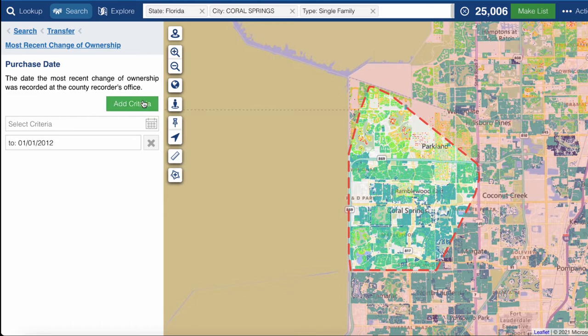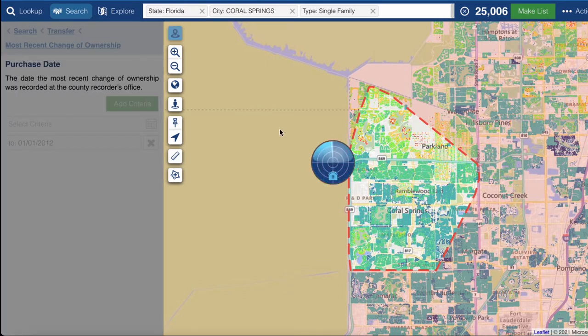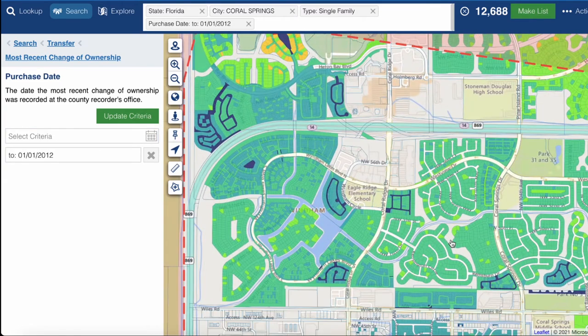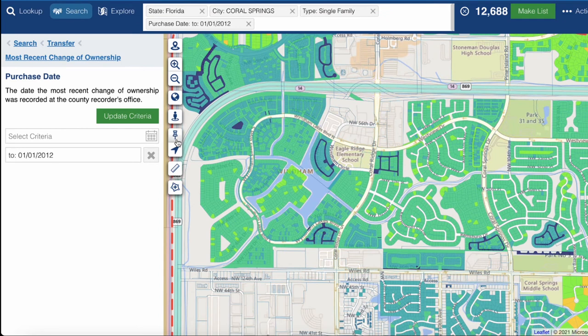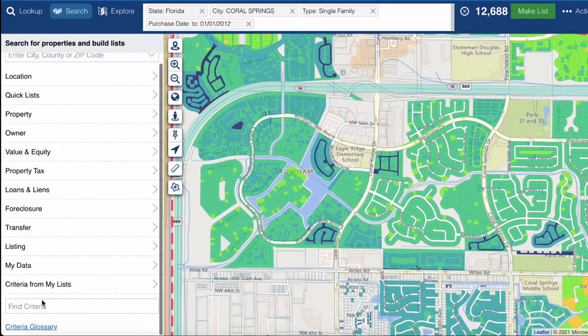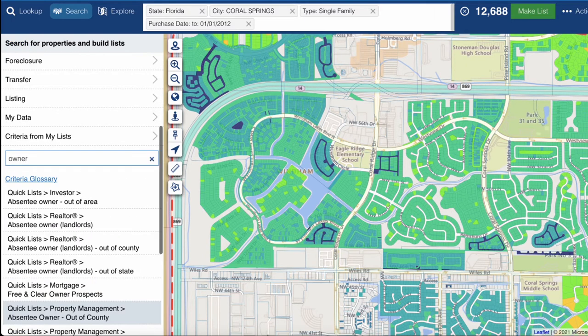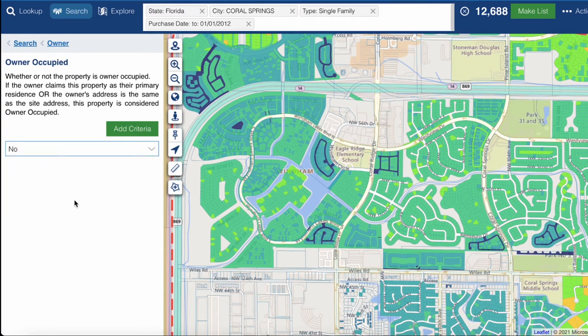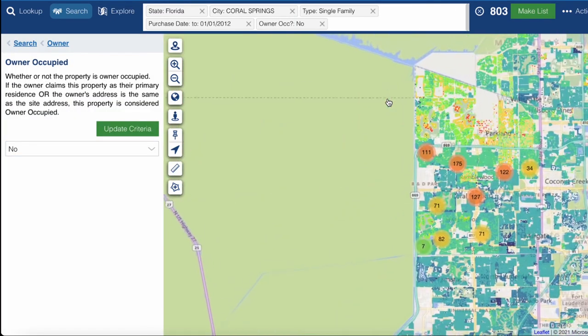Most people in America move every 7 to 10 years, so these people have owned the property at least 10 years. We can do that drill-down, and as you can see there are going to be a lot of properties — so you would also add filters like non-owner-occupied. There are a lot of different combinations we can use to find off-market properties.